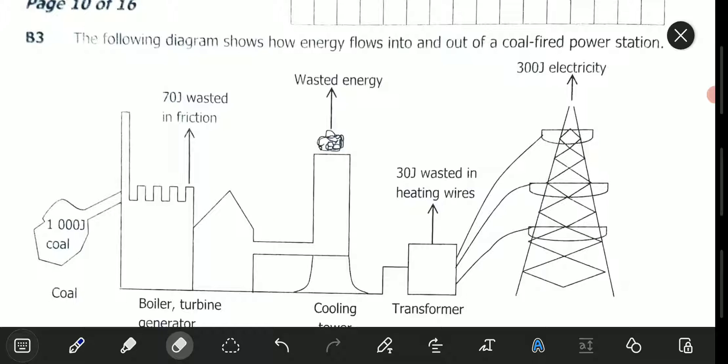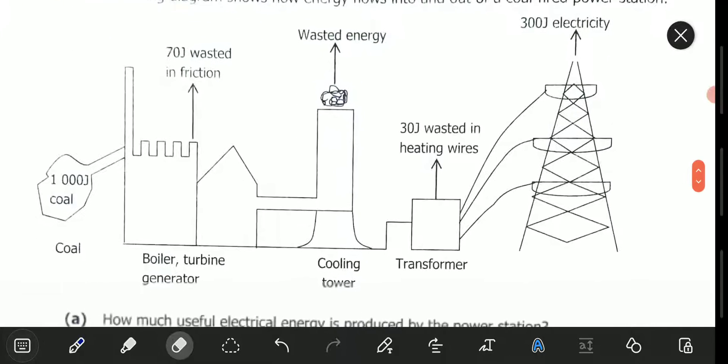Question B3 reads: the following diagram shows how energy flows into and out of a coal-fired power station. So this is our power station. Coal — they are saying that 1,000 joules of energy comes from coal and is fed into the boiler room.